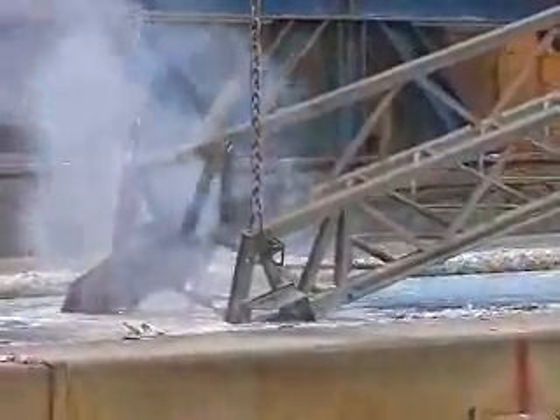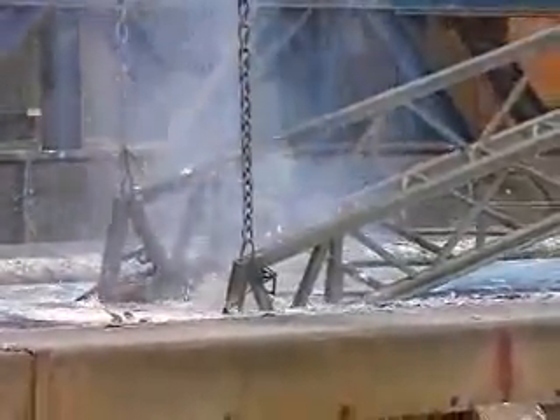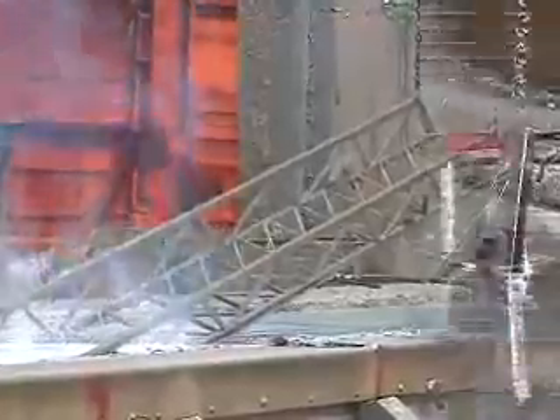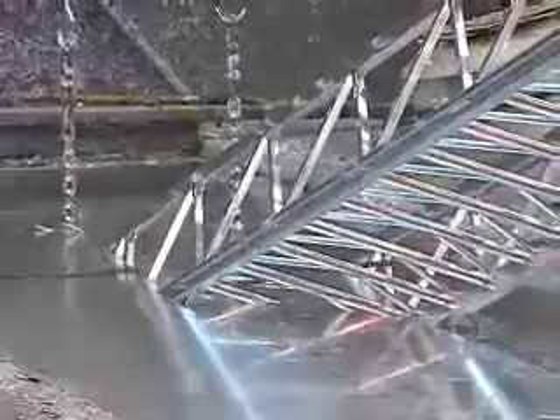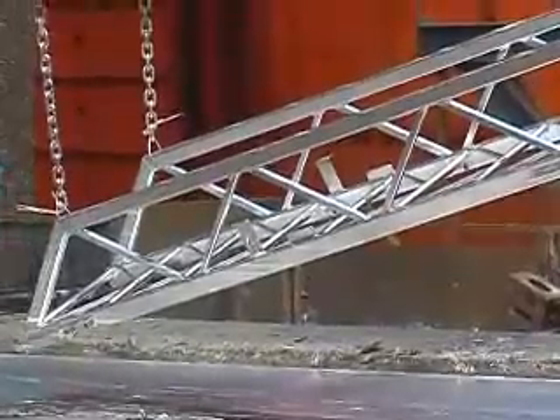The entire section is then immersed into molten zinc. Because of our unique design, the zinc reaches inside each side rail, handrail, diagonal, K-brace and rung. The entire interior and exterior are completely coated. The chemical bond of zinc to steel is ten times greater than paint to steel.